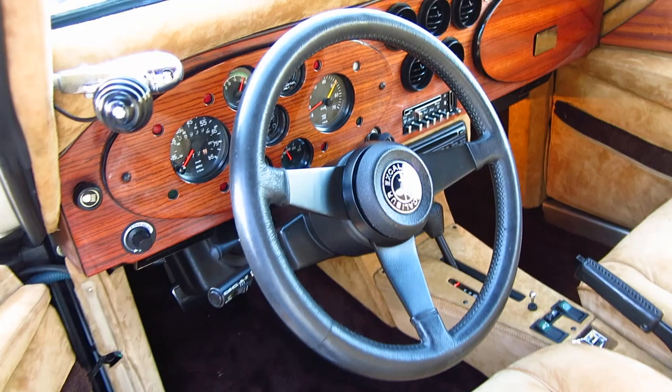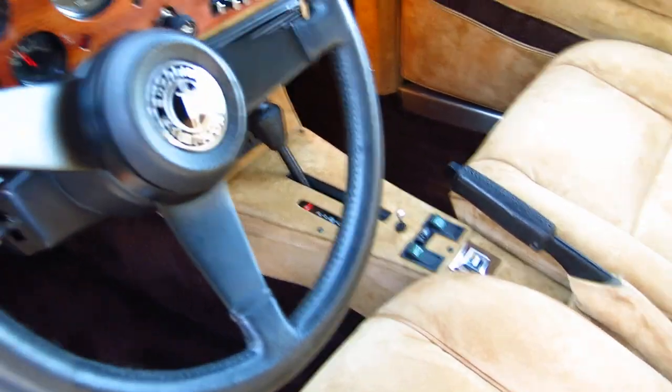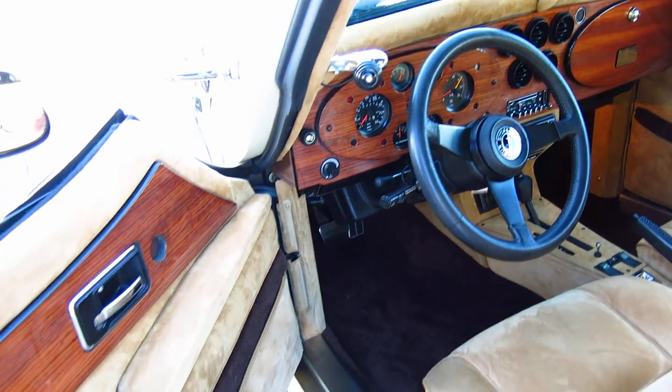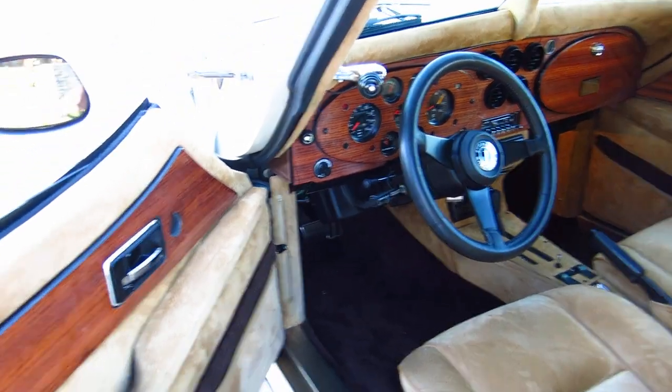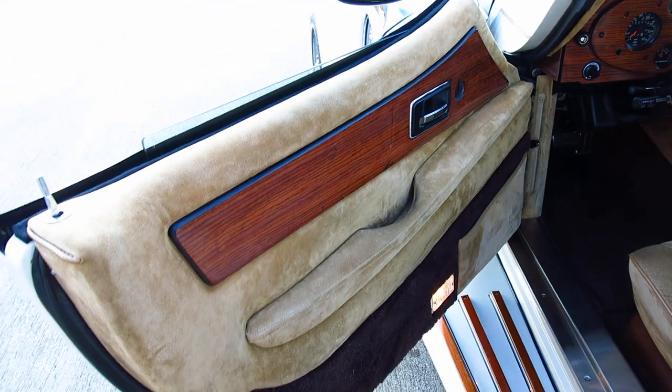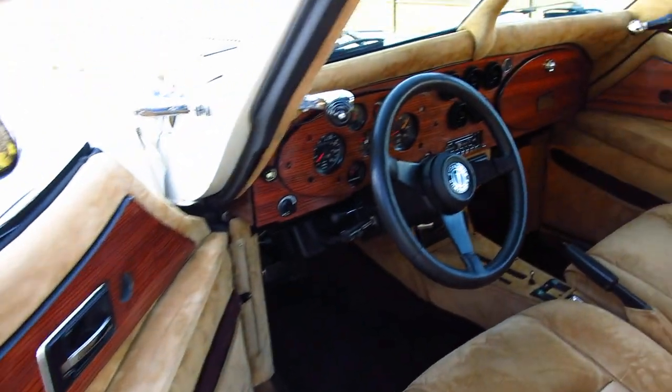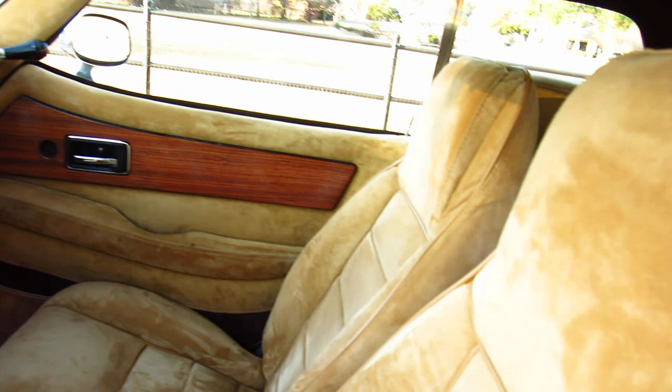The original Blaupunkt radio has been replaced by a later model Pioneer — still a vintage radio because it's a CD player. This car has power disc brakes on all four corners. The rear suspension is trailing arms like you would see in a Corvette, with independent rear suspension, but the interior setup is a four-place.